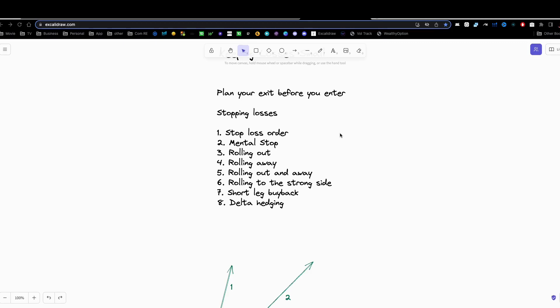The next one is a mental stop. This is basically you keeping track of where the market is and what the pricing is doing, and deciding that if it does a certain thing, you're going to go ahead and manually close out your order. The plus is you don't have to worry about getting your stop triggered prematurely, or the market chasing around a little bit. You have some flexibility as far as getting out.